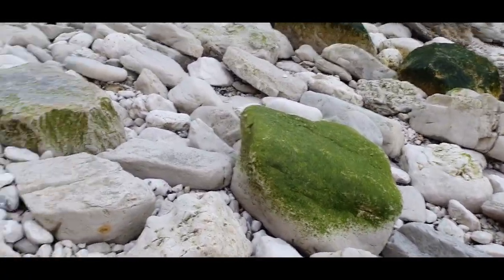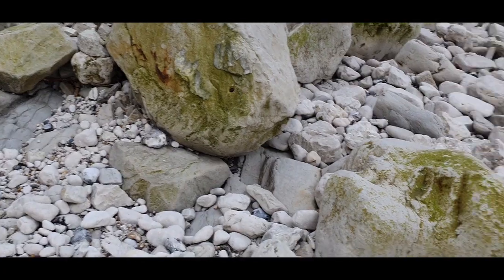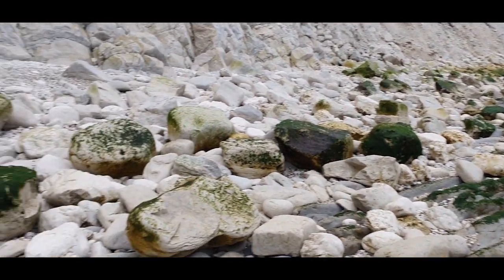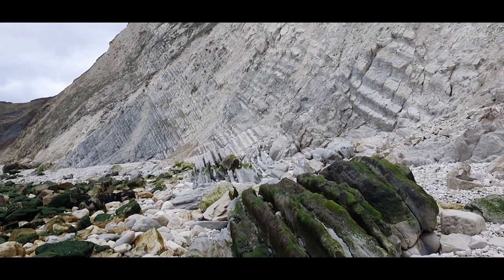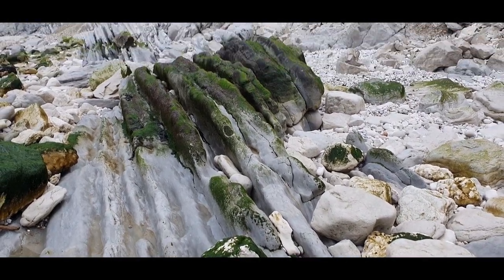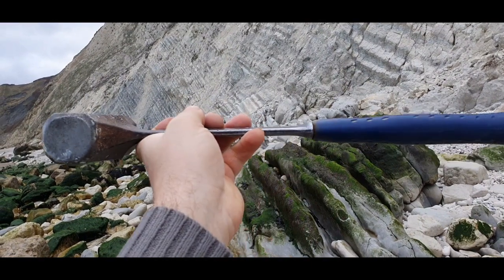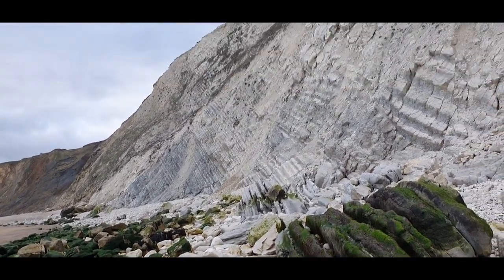I'm just searching through the boulders and anything that's dropped down from the cliff. Not seeing anything at the moment. You can see the lines going up the cliff and in the bedrock here — it's quite striking. There's obviously a down throw where the angles kind of shift — instead of being flat, it's either sunk or risen up. It's quite amazing — you can see it all the way up to the top of the cliff.